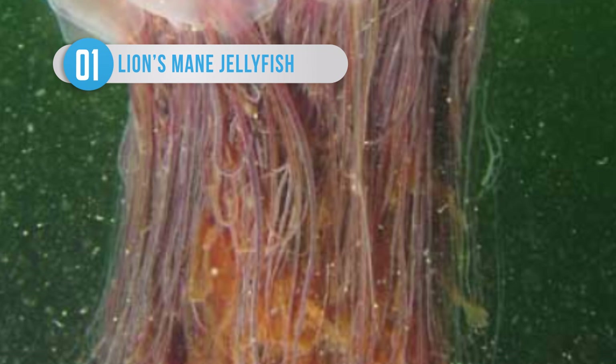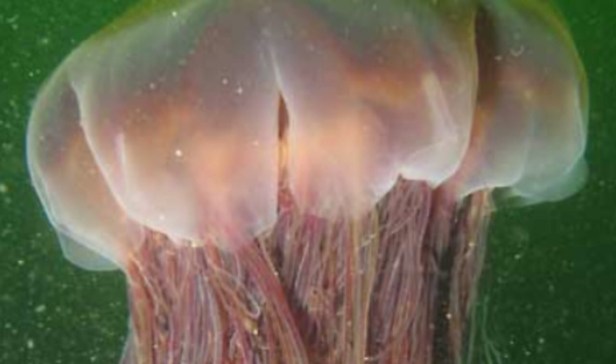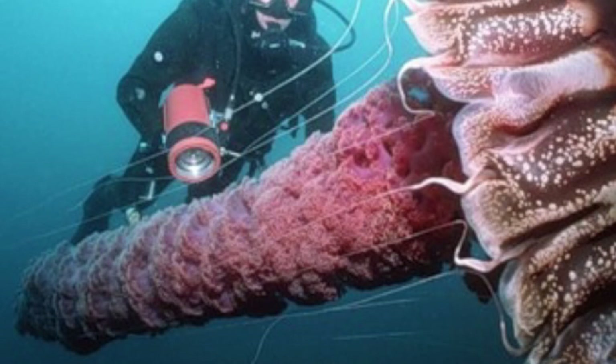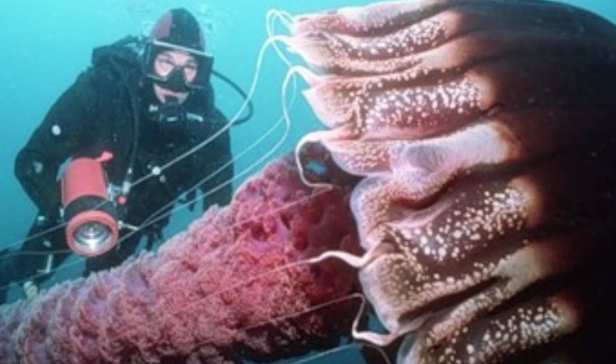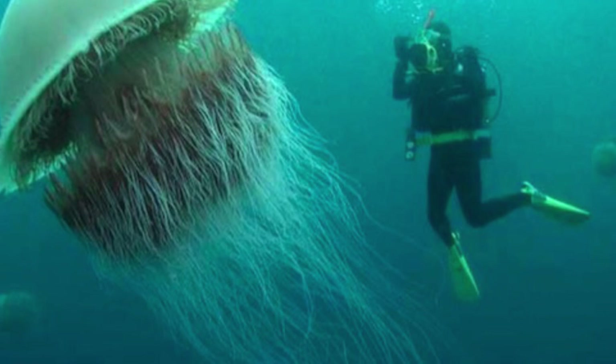Jellyfish, while serene and graceful, are also incredibly scary. The lion's mane jellyfish is the largest known species, and the largest one ever discovered had a bell of more than 7 feet and tentacles which stretched out for 120 feet. Its sting isn't usually fatal, but due to the huge number of tentacles, medical assessment is recommended. In 2010, 150 people were stung by the remains of a lion's mane jellyfish that had broken up into countless pieces in New Hampshire. Considering the size of the species, it is possible that this mass incident was caused by a single specimen.